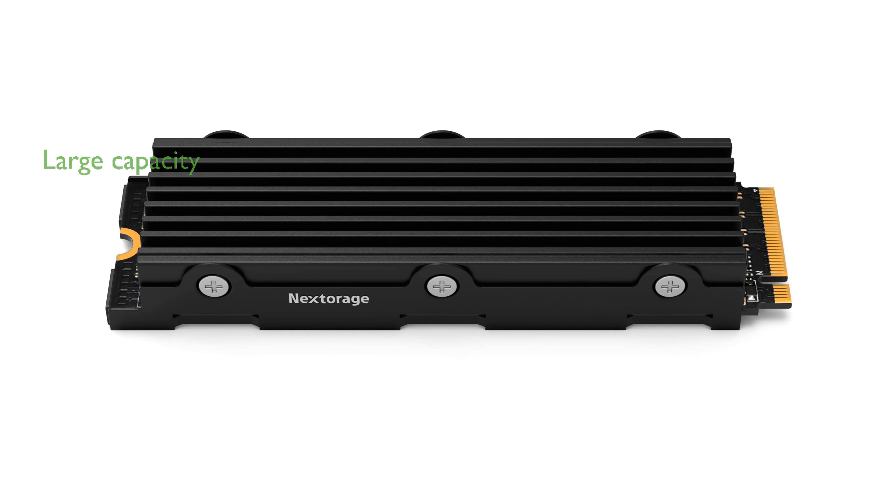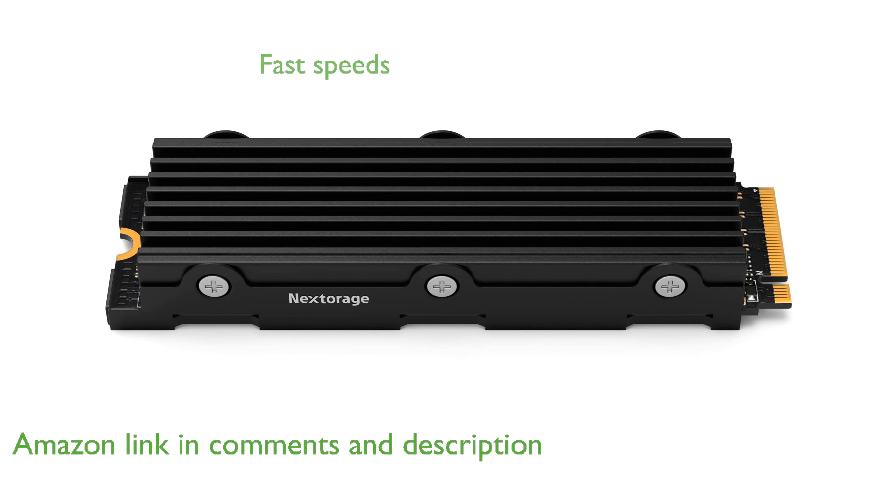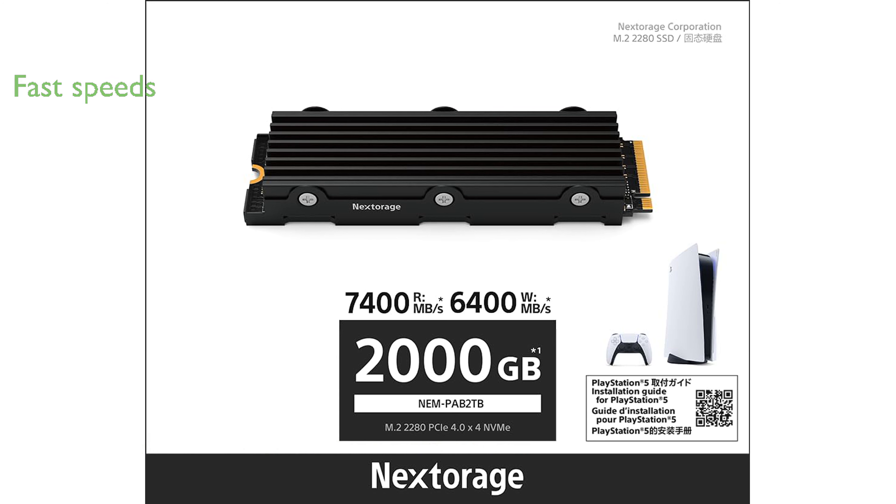The Toraj PAM2-TB internal SSD offers a substantial 2TB capacity, ideal for expanding storage on both PS5 consoles and PCs. With a maximum read speed of 7,400 MB per second and write speed of 6,400 MB per second, this SSD ensures rapid data transfer.